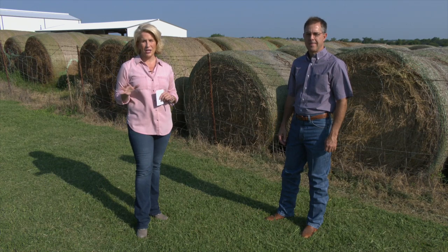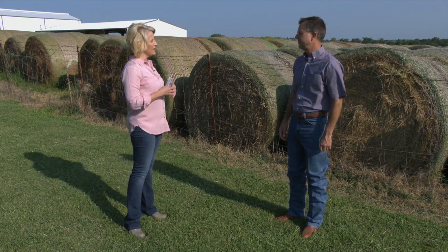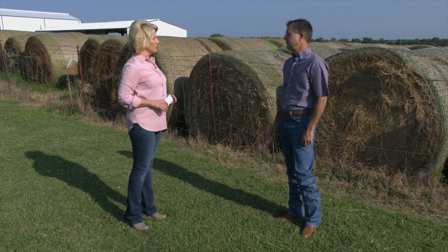With feed costs significantly higher than this time last year, we are talking about ways to tell the value of your hay with Dr. Dave Lawman, our Extension beef cattle specialist. Dave, kind of set the stage for us. What's the scenario this year?